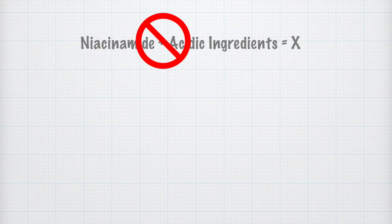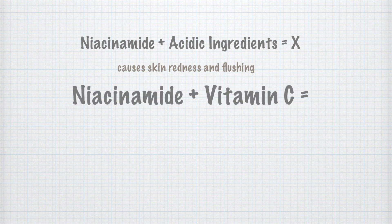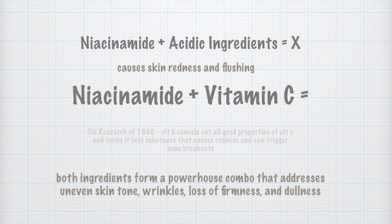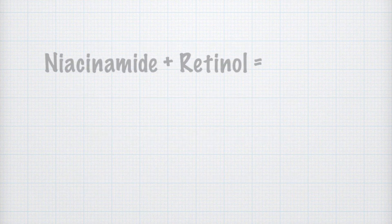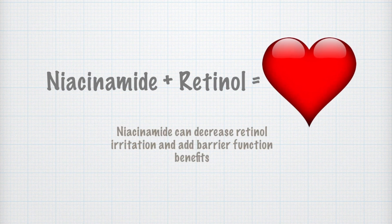Niacinamide mixed with acidic ingredients can cause skin redness and flushing. Niacinamide plus vitamin C — old research suggests they do not mix well together, but new research suggests both ingredients form a powerhouse combo that addresses uneven skin tone, wrinkles, loss of firmness, and dullness. Niacinamide plus retinol — niacinamide can decrease retinol irritation and add barrier function benefits.